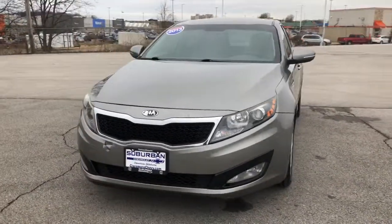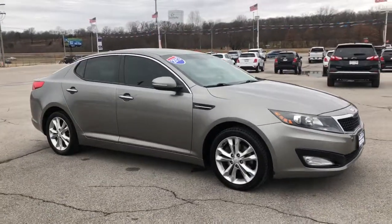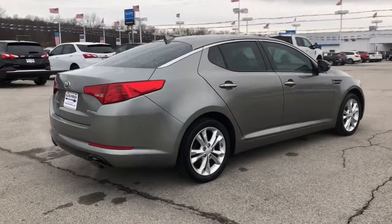Get a feel for the 2013 Kia Optima. This vehicle is an outstanding buy with fewer than 200,000 miles on the odometer. Take a closer look at this handsome and capable Optima.